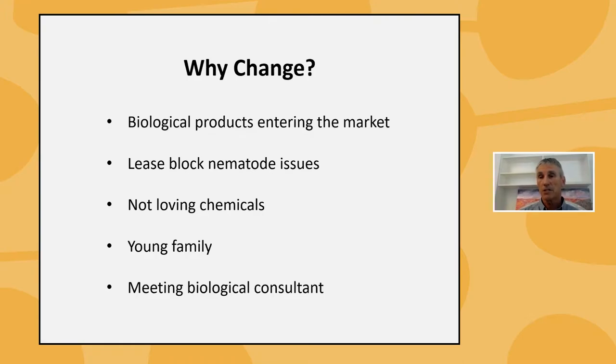All those things came together and I think that was the stimulus for looking at doing something differently. The nematode issue was the real turning point, because I wasn't a fan of using nematocides to knock them off. I started looking at more biological approaches — increasing organic matter and getting some beneficial organisms in there.